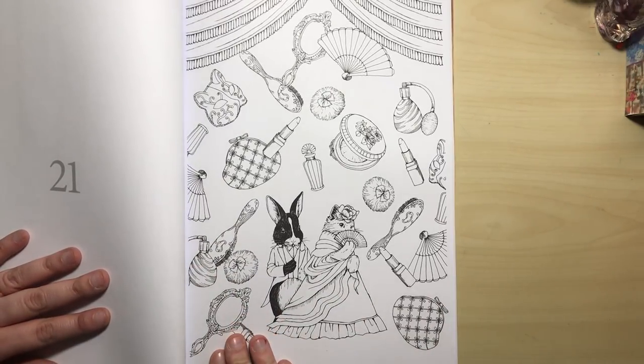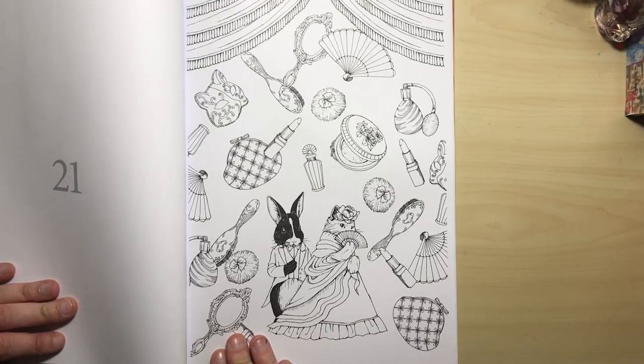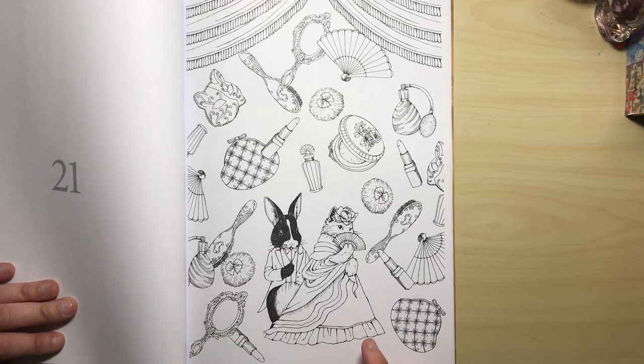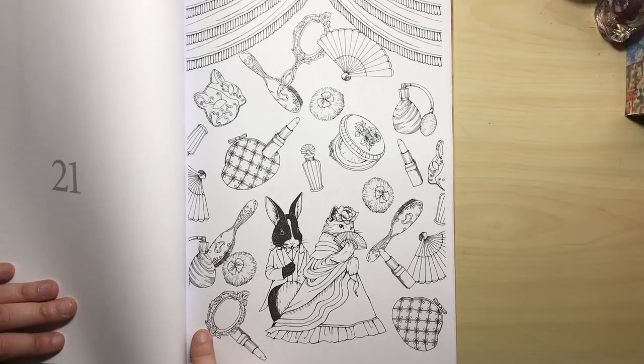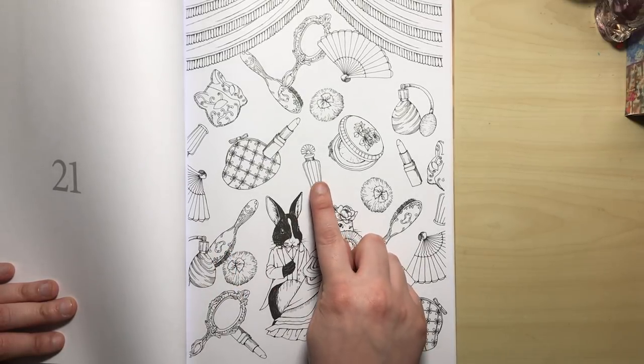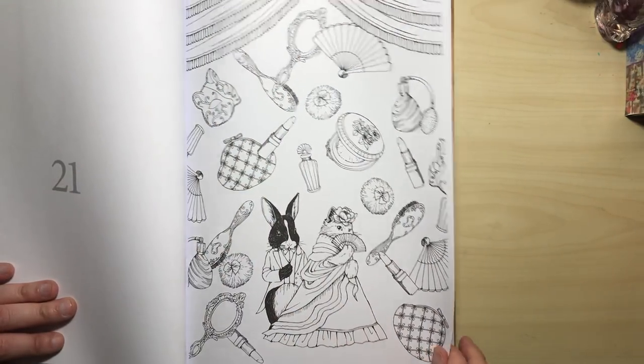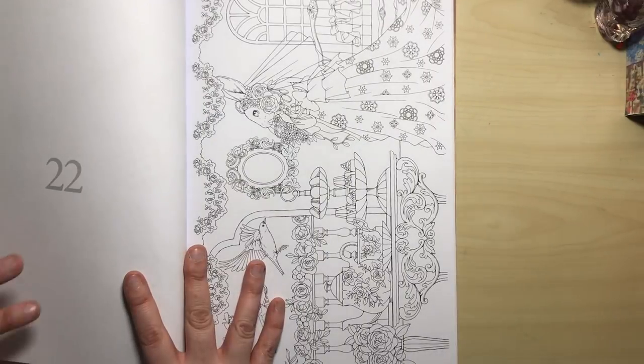This one is very vintage, very 1920s — maybe even earlier than that. We've got all of these beautifully ornate mirrors, brushes, perfume bottles, lipsticks, and some curtain swags at the top. Very, very oldie worldie looking.